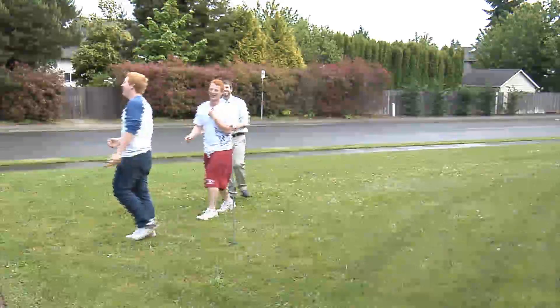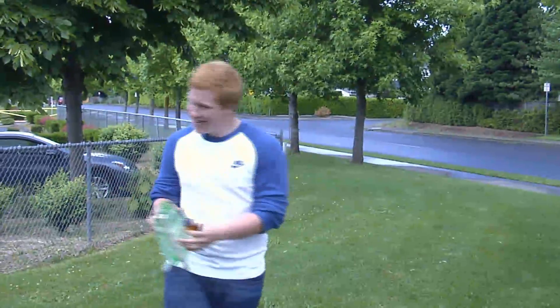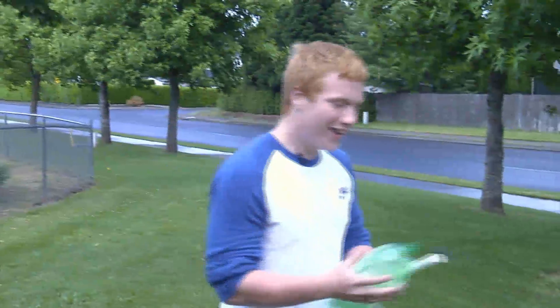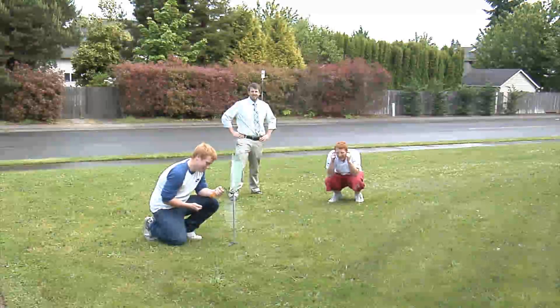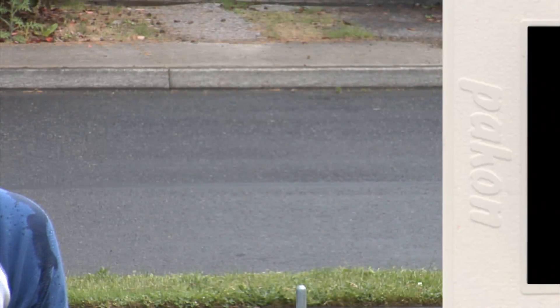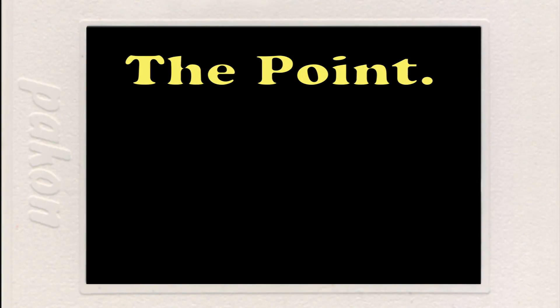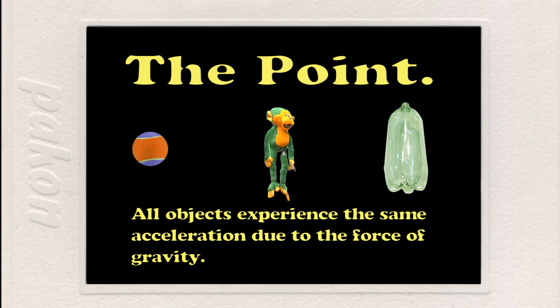That worked pretty well — that even shocked me. So here's the point of today's experiments: it doesn't matter what the object is — a ball, a stuffed monkey, or a two-liter bottle. All objects experience the same acceleration due to the force of gravity.